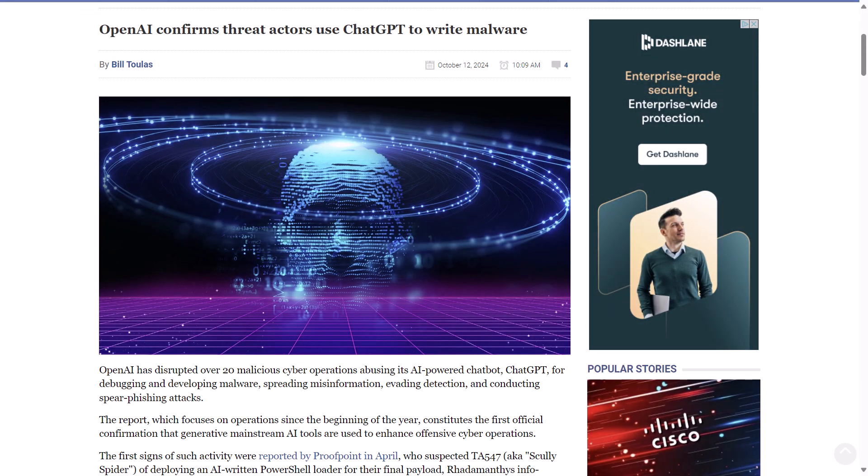To wrap up the news, BleepingComputer.com reports that an OpenAI report presented cases of Chinese and Iranian threat actors leveraging it to enhance the effectiveness of their operations. OpenAI has disrupted over 20 malicious cyber operations abusing its AI-powered chatbot for debugging and developing malware, spreading misinformation, evading detection, and conducting spear-phishing attacks. The report, which focuses on operations since the beginning of the year, constitutes the first official confirmation that generative AI tools like ChatGPT are being used to enhance offensive cyber operations — though really, I think everyone already knew that. This is just confirmation from an official Gen AI vendor and source.